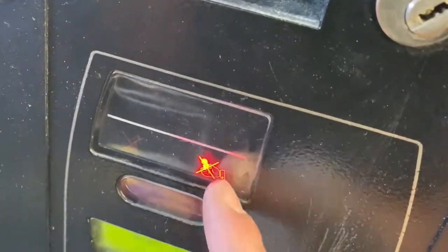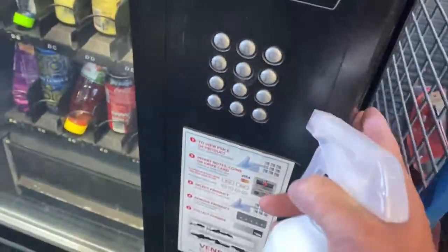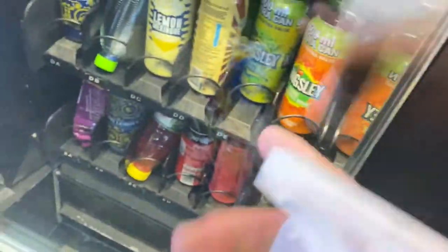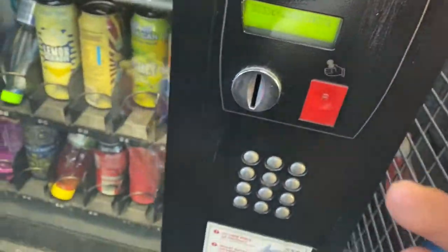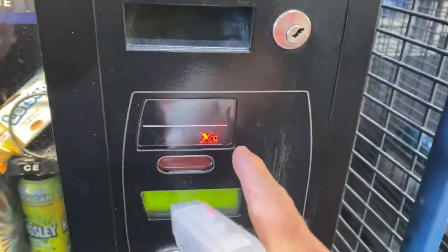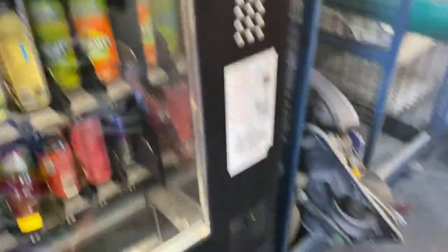When the change light is on, it doesn't mean there's no change — it means one row of change is gone. Inside the coin mechanism you've got different tubes: five rands, one rands, two rands, and 50 cents. So if the one rands are finished, the light will come on even if there are still five rands or two rands. I have a feeling it's the five rands. Let me quickly sanitize the machine.